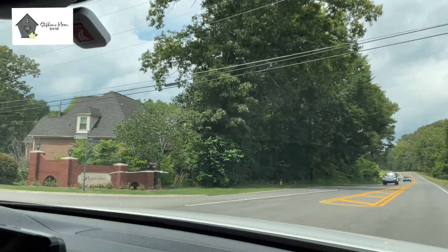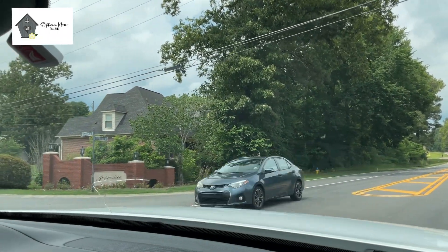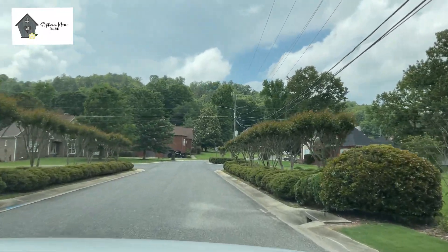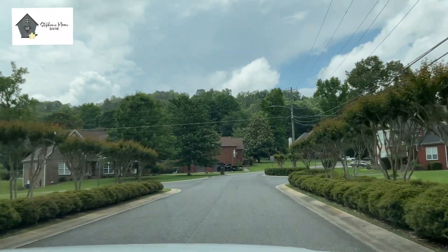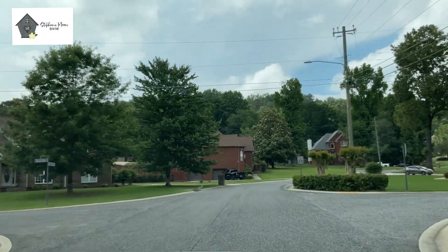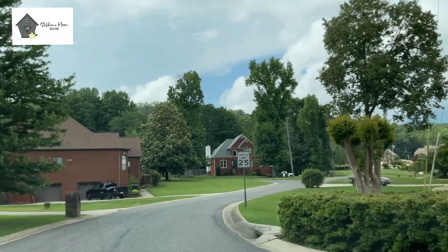It's a very established neighborhood. Pepper Tree, as you'll see as we turn in, has very mature but maintained landscaping. The homes are all brick, and they're all either on a basement or at least a crawl space.